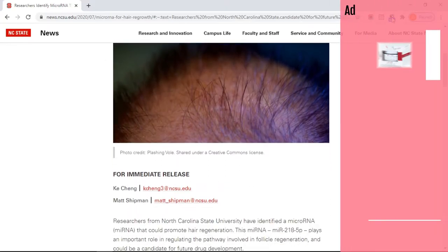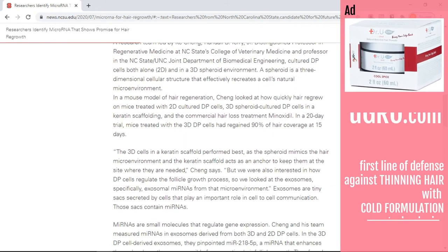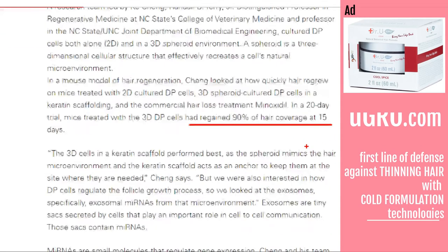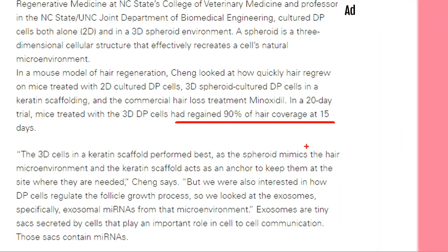Trial results show that mice treated with dermal exosomes containing the specific microRNA had 90% regrowth in as little as 15 days. The researchers further concluded that there is a direct relationship between the two — introducing the molecule tends to promote hair follicle regrowth, while inhibiting it causes the follicles to die.